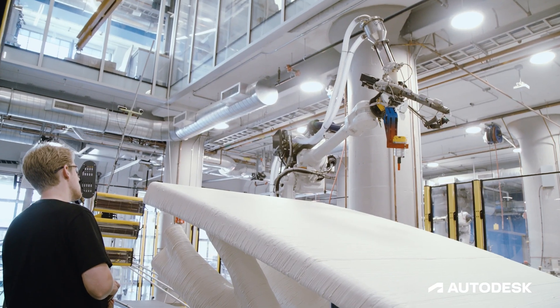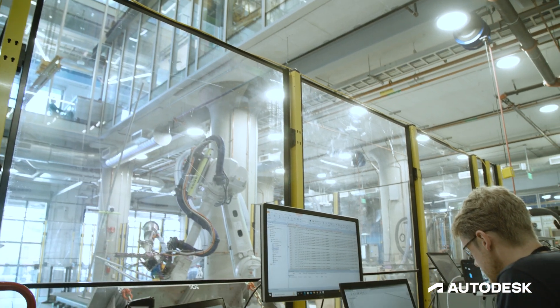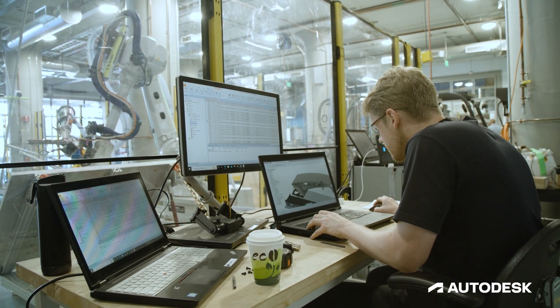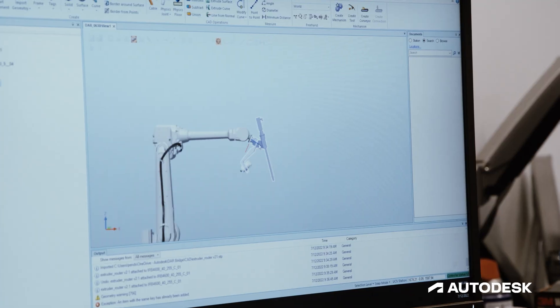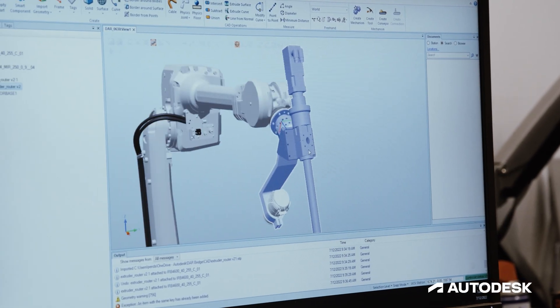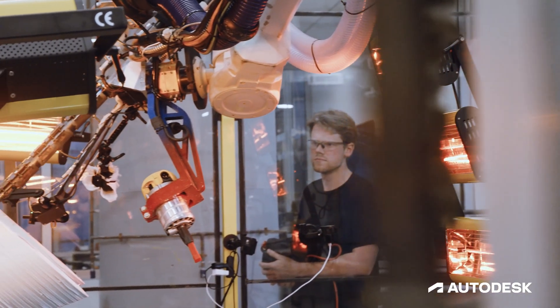The two technologies, 3D printing and generative design, have been around for a while now. But what we're trying to do with projects like this is really bring them to the construction site. Because this hasn't been done before, there's a level of unpredictability in it, so we have to be very nimble and be able to adjust for various kinds of issues that come up as we're fabricating.